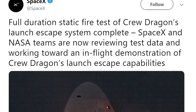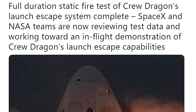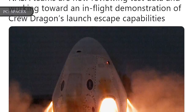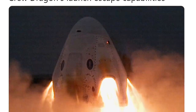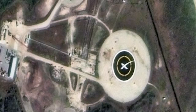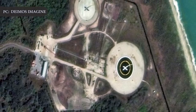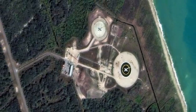"Full duration static fire test of Crew Dragon's launch escape system complete," SpaceX tweeted Wednesday. SpaceX and NASA teams are now reviewing test data and working toward an in-flight demonstration of Crew Dragon's launch escape capabilities. The test firing occurred at approximately 3:08 p.m. Eastern Standard Time Wednesday, on a test stand at Landing Zone 1, the site where SpaceX lands Falcon 9 rocket boosters for reuse.